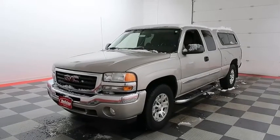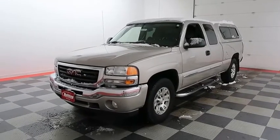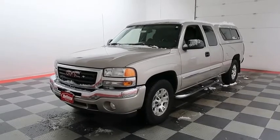Hi, I'm Andy with Holiday Automotive. Today we're going to take a look at a 2007 GMC Sierra 1500.